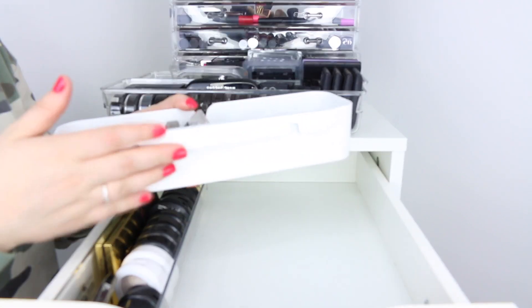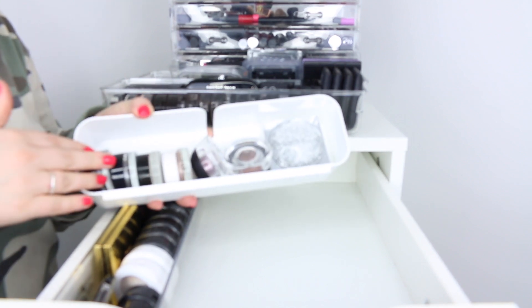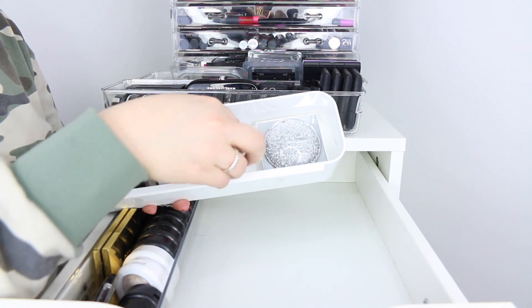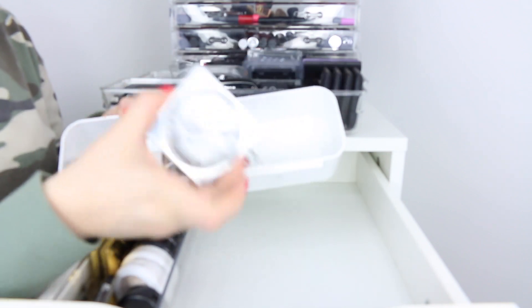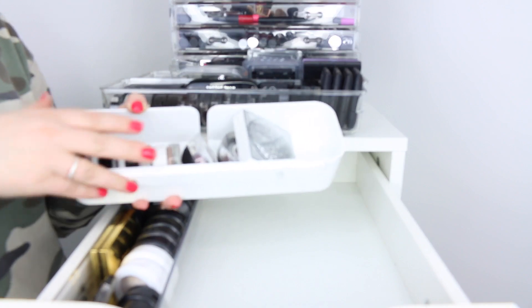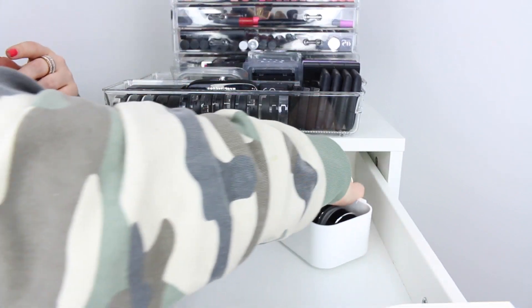This is a white case container from Ikea and this is where I keep all of my cream eyeshadow bases. I have some of these from Dior, some MAC ones, some Sigma ones, and then this really cute palette from the MAC Glitter and Ice collection from a few years back. I just keep these back here because I don't really use them that often.